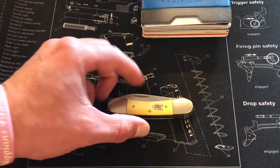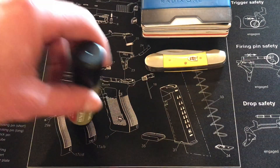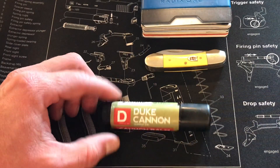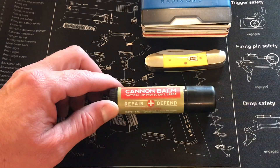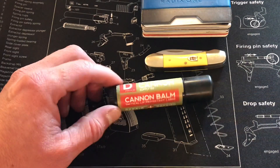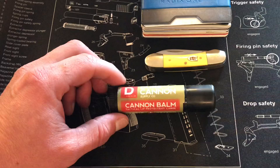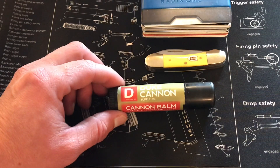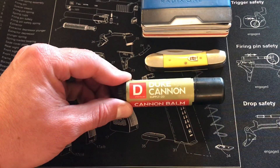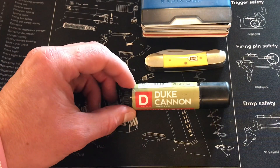Next is chapstick. This is by Duke Cannon — I think they call it the Seriously Large Tactical Lip Balm. It is very large, about two to three times the size of a normal chapstick container. This is a really good product. I will actually try to do a review on this chapstick down the road.